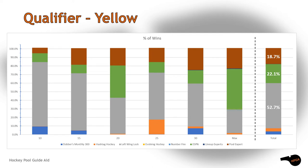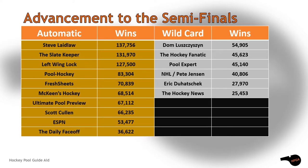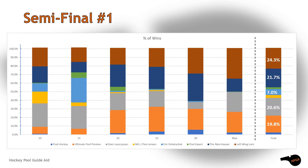The last qualifying group, yellow, saw another dramatic set of results. Left Wing Lock was the leader with a vast number of victories in the short drafts. They were followed by ESPN and Pool Expert. Here's a quick rundown of all the guides that made it into the semi-finals with their win totals after their qualifiers.